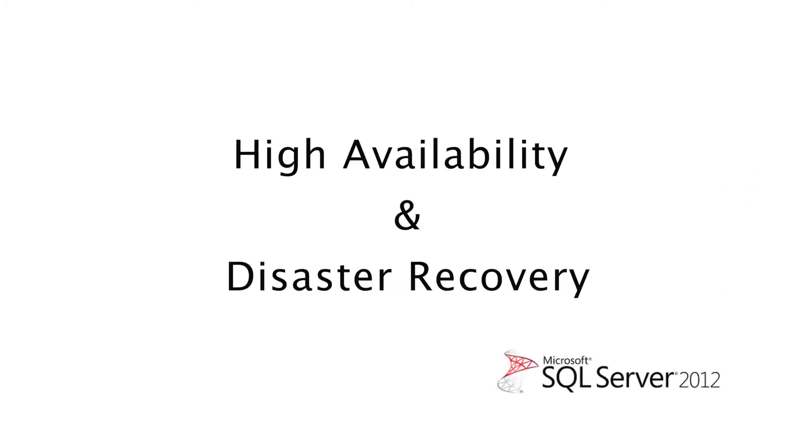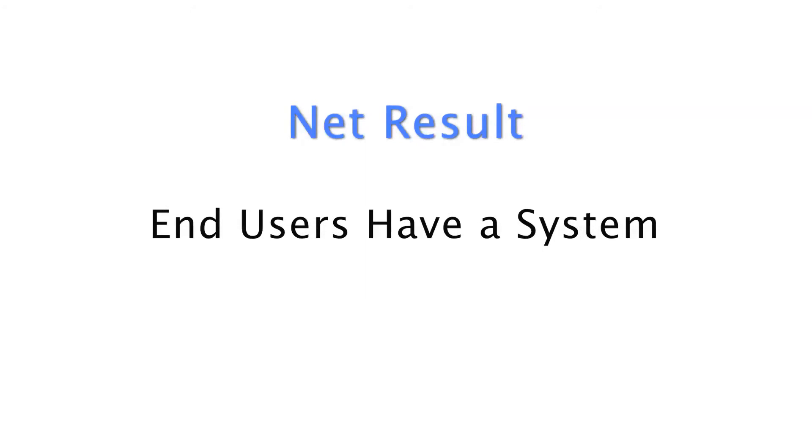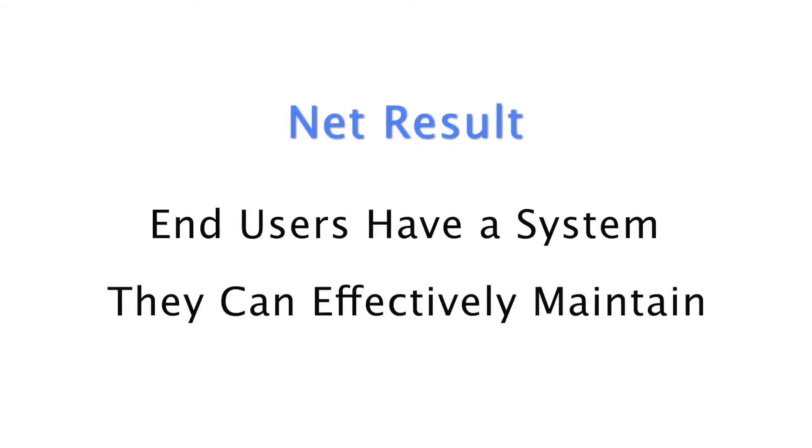SQL Server has, for many, many years, had high availability and disaster recovery features which were very, very well received and work well for most of our customers. But it wasn't integrated. The integration of high availability and disaster recovery was an exercise left to the user in all cases.